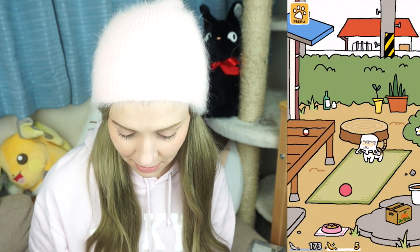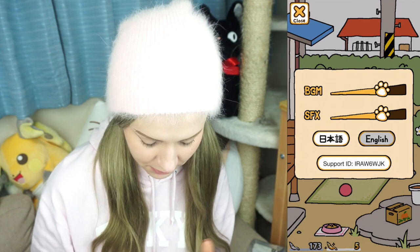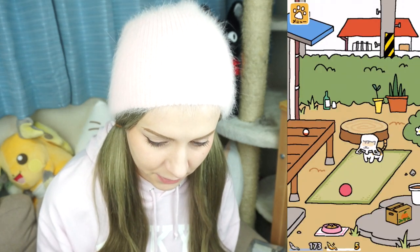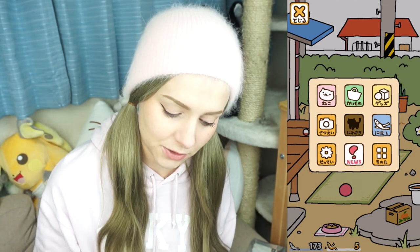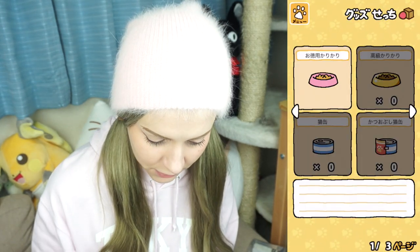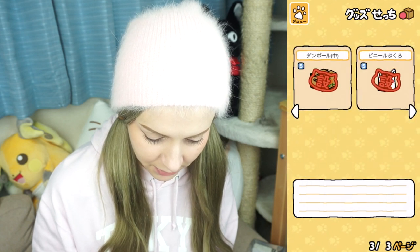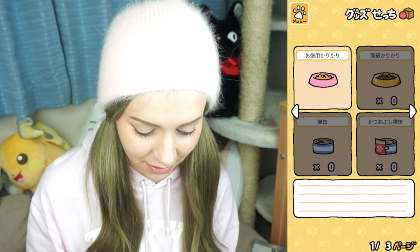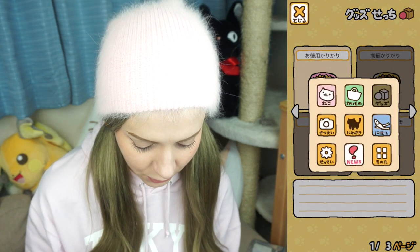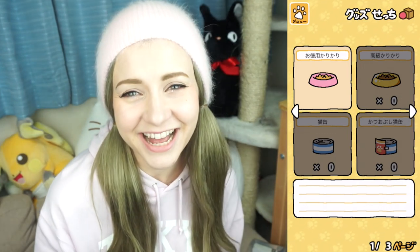So that is Neko Atsume! Now that it's in English, it's pretty easy for anyone to play. But if you're studying Japanese, I recommend putting it into Japanese settings because it's a pretty simple game so you can figure out what you're doing even if it's in Japanese, and maybe you can pick up some new vocabulary — like 'kaimono' for shopping, or 'sette' which is settings, 'satsue' for film. Some kanji will show up but you can tell by the picture what they are. Thanks for watching — if you have any other cute apps I should try, leave a comment and I'll try some. Hopefully I can make my iPhone more interesting. Thanks so much guys and I'll see you tomorrow, bye!